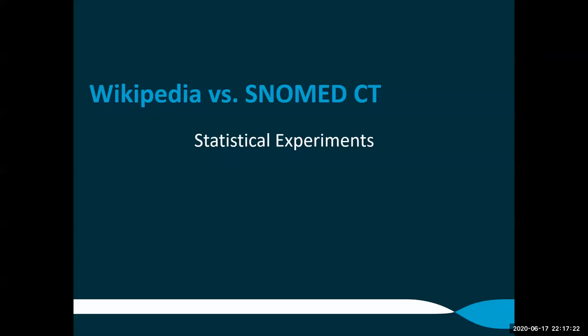Building a new clinical terminology system from scratch is not a good choice. Instead, improving the content of an existing system to meet the requirements of open clinical terminologies is more reasonable. In this session, we are going to study this possibility by looking at the combination of Wikipedia and SNOMED CT.